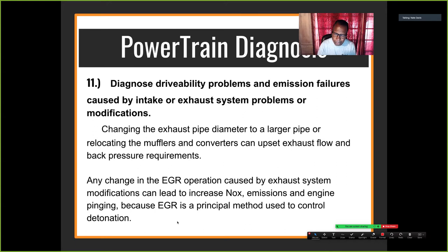If the EGR valve doesn't work, you get a pinging noise, the knock sensor kicks in and retards timing, and you have no power. On the ASE test, they might ask what can cause a car to have no power on a back pressure EGR system and list an improper muffler or modified exhaust system. People won't pick that answer because they don't see how a muffler causes it — but that's exactly how it works.